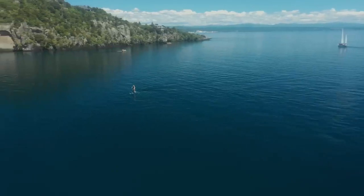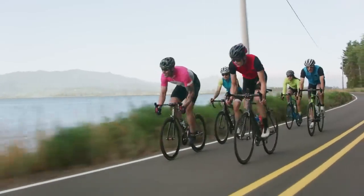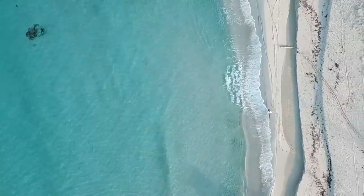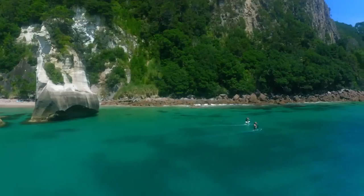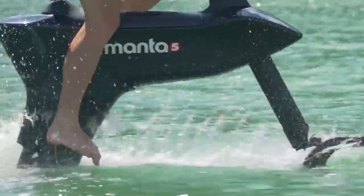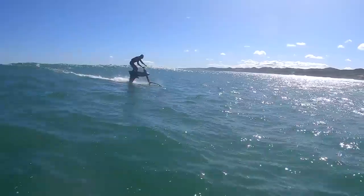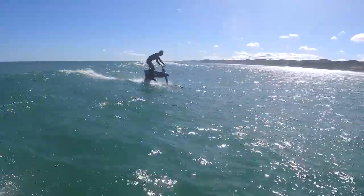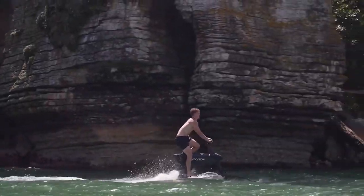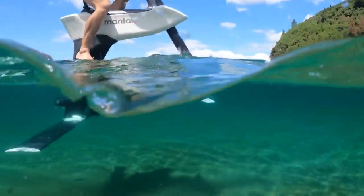Cycling on the water is an incomparable biking experience. While a billion bicycles dominate a planet covered by water, there's an epic migration of new water riders exploring surreal locations, training for gold, and simply enjoying the freedom of fitness on the water. We're on a mission to make this thrilling new adventure accessible globally.